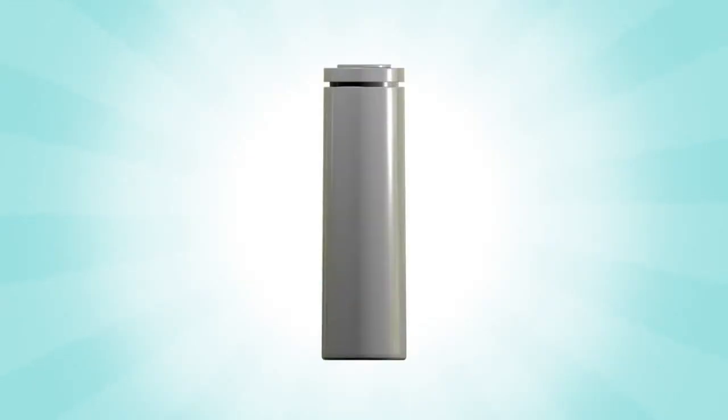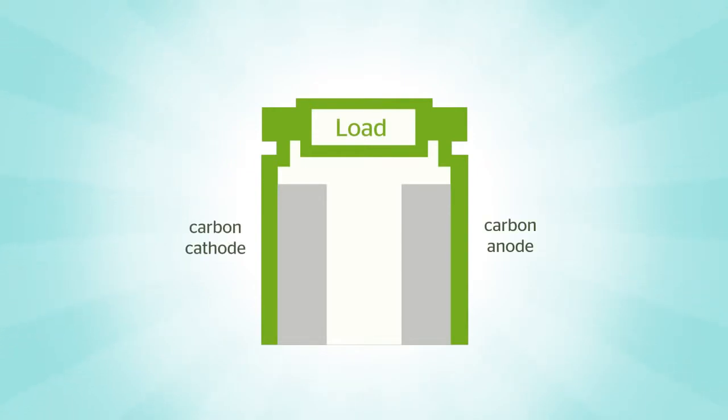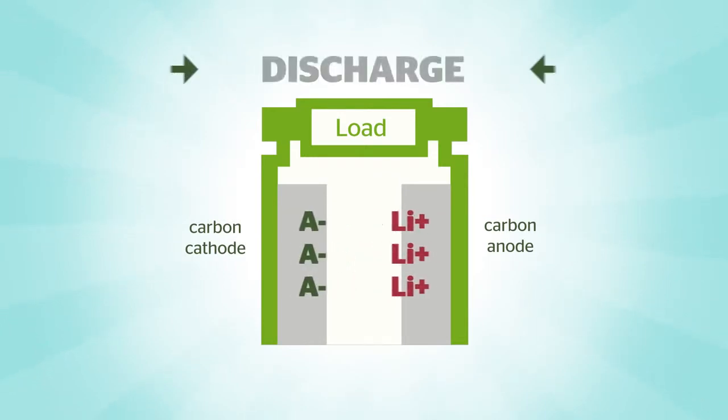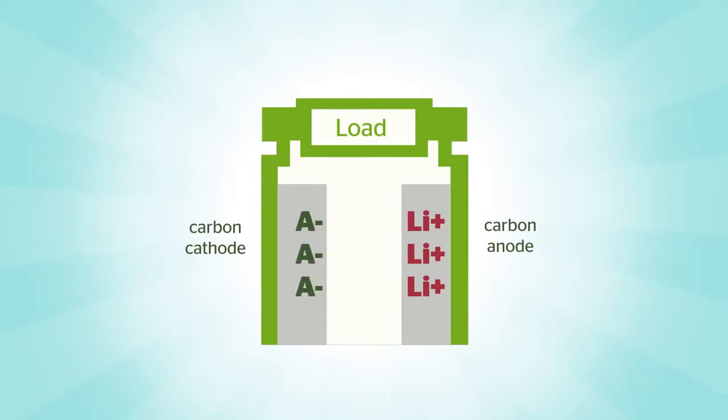The secret of the dual carbon battery is its unique chemistry, with both anode and cathode made only of carbon. Combined with an organic electrolyte, the dual carbon battery allows for a separate current flow within the battery, with the positive charged lithium ions flowing to the anode and the negative charged anions flowing to the cathode. The dual carbon battery is 100% recyclable.